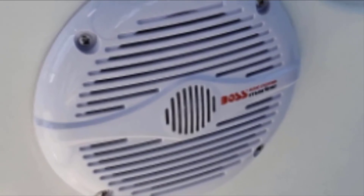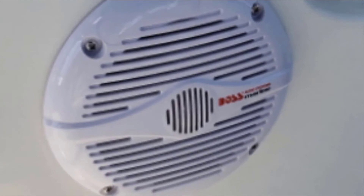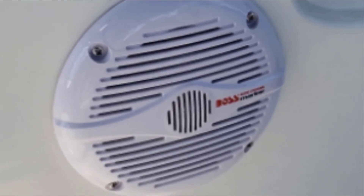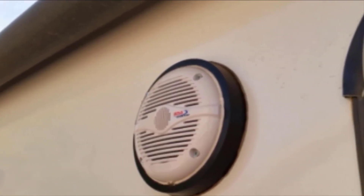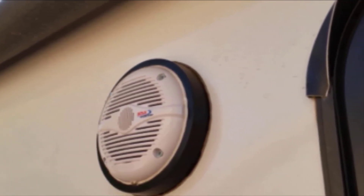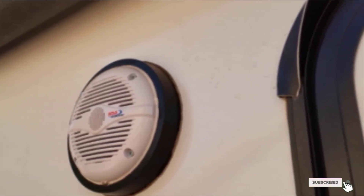It is recommended that these marine speakers be professionally installed to ensure a reliable and safe product. One issue with the Boss Audio Systems Marine Weatherproof Speakers is the installation process — compared to other marine speakers, this set is not nearly as user-friendly, and it is recommended to contact a professional for help with installation.